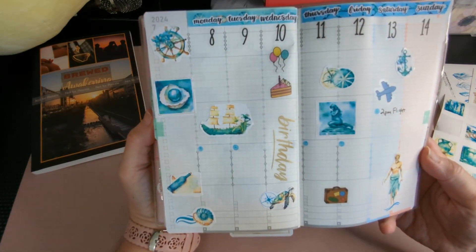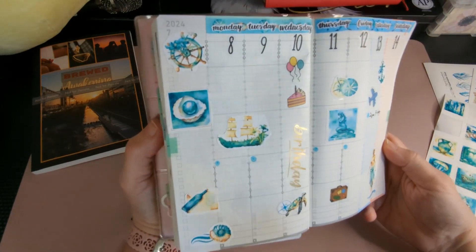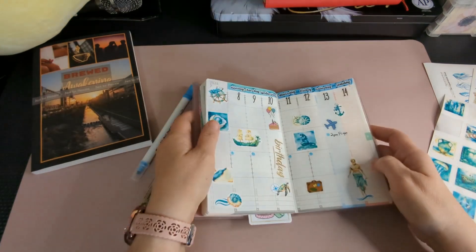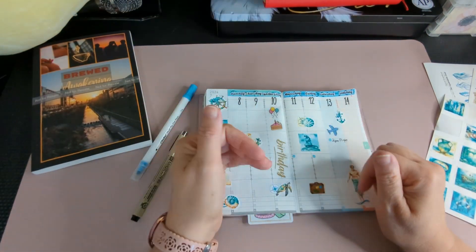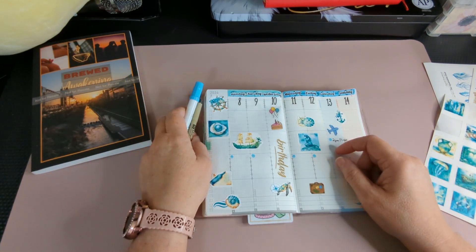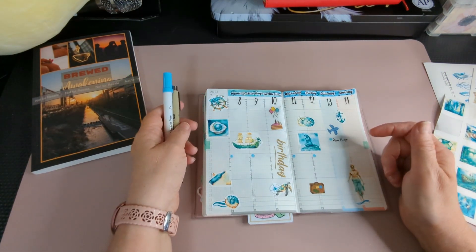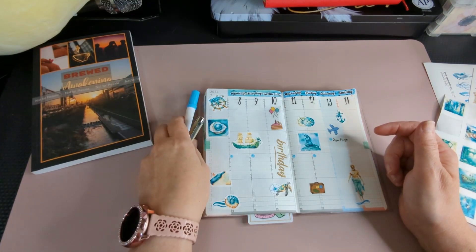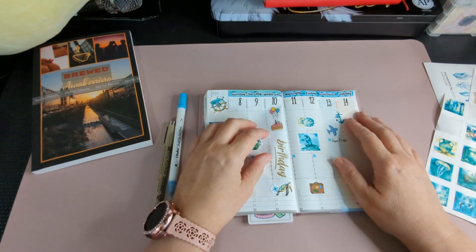So there we have it — my weekly plan for the week of July 8th through the 14th for the loop group. Hope you enjoy the videos in the loop; we sure have fun making them. We appreciate any and all support — like, comment, subscribe, all that good stuff. See you in the next one. Bye!